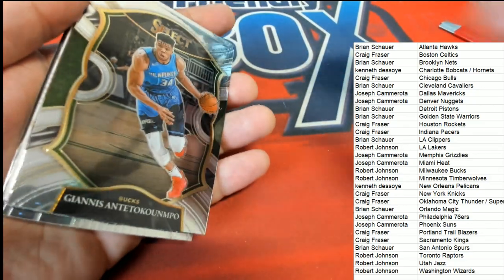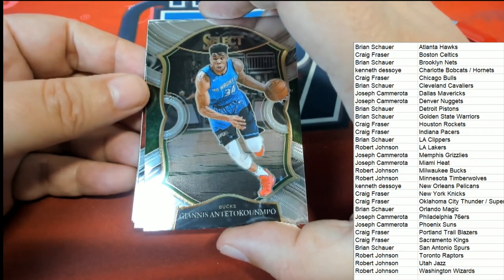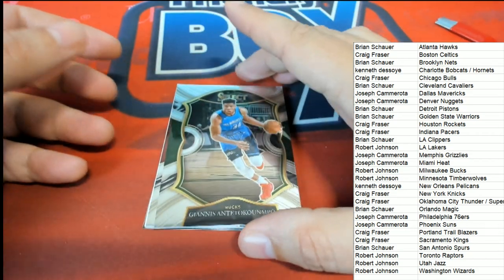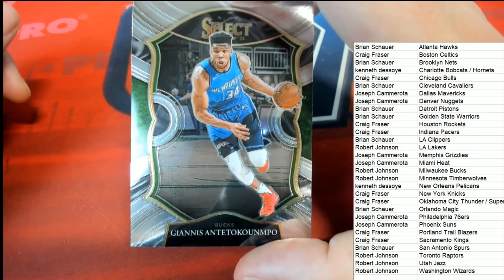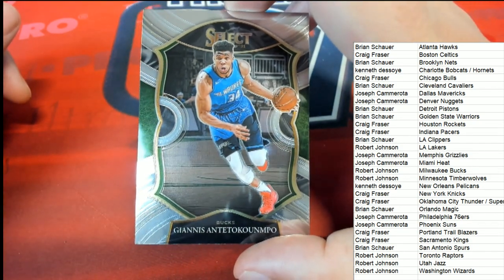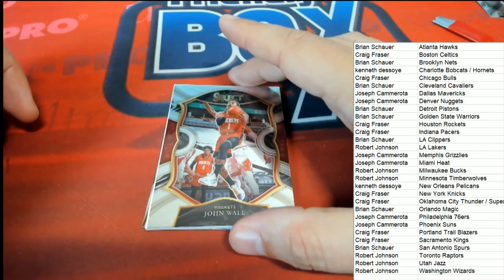Oh nice, that's a good way to start things off! Robert J picking up this one — the Greek Freak. There he is, one of the best players in the NBA. Here is John Wall.